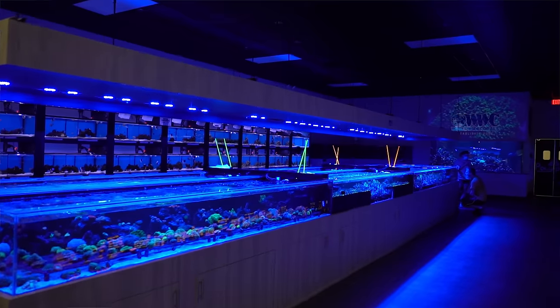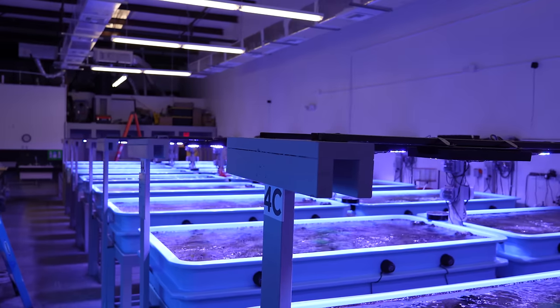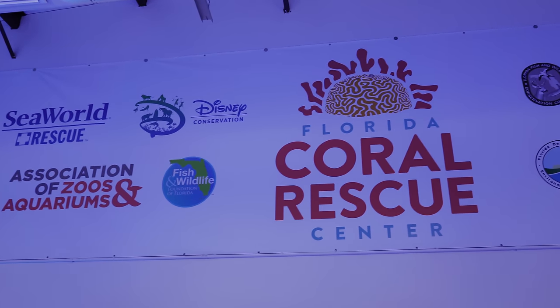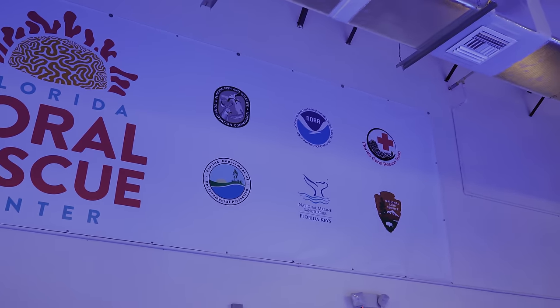Hey everybody, this is Justin Zimmerman. I'm an aquarist here at the Florida Coral Rescue Center. This center used to be owned by Worldwide Corals and is now our FCRC, Florida Coral Rescue Center. In 2019, the American Zoological Association, AZA, reached out to us and other partner institutions and asked us to come and help save these corals. We were able to form a partnership and go out into the wild, collect these corals through NOAA and Fish and Wildlife, and bring them into captivity at SeaWorld.